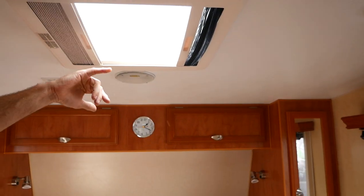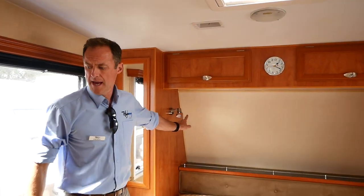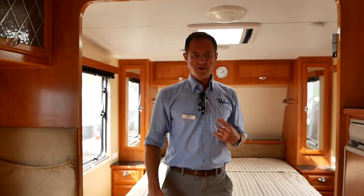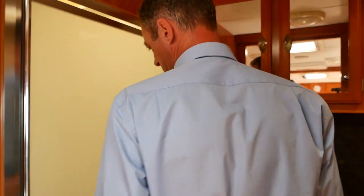We've got a hatch here with fly and block-out blinds, spotlights, and reading lights over the bed. There's a mirror in the bedroom which is handy, and we've got Venetian blinds throughout, and a full ensuite.